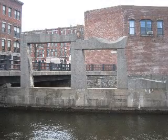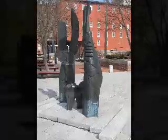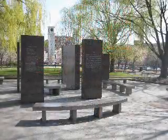And thus ends our tour of public artworks in downtown Lowell. As you can see, the city is home to an impressive collection of public art. Thank you to all those who made it possible.